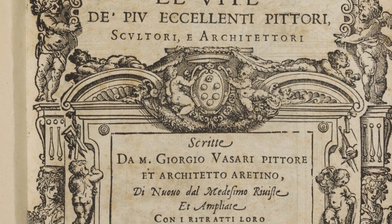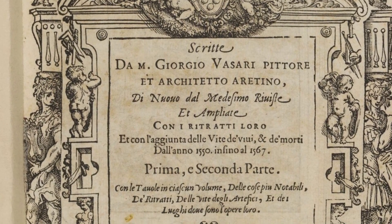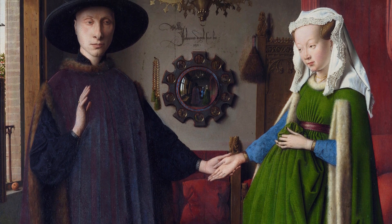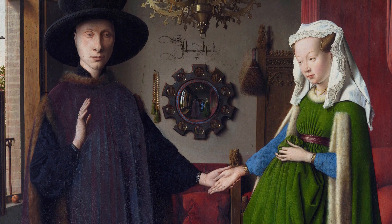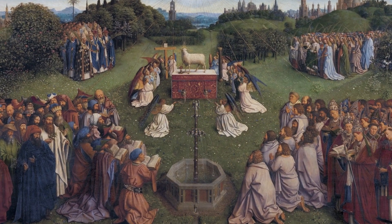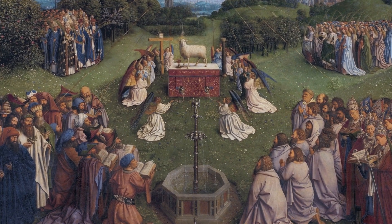Since Giorgio Vasari published his book The Lives in 1550, there has been a very persistent story that Jan van Eyck invented oil paint. Van Eyck is undoubtedly one of the greatest painters in history, and his impact on the development of painting is not to be underestimated. But he did not invent oil paint.